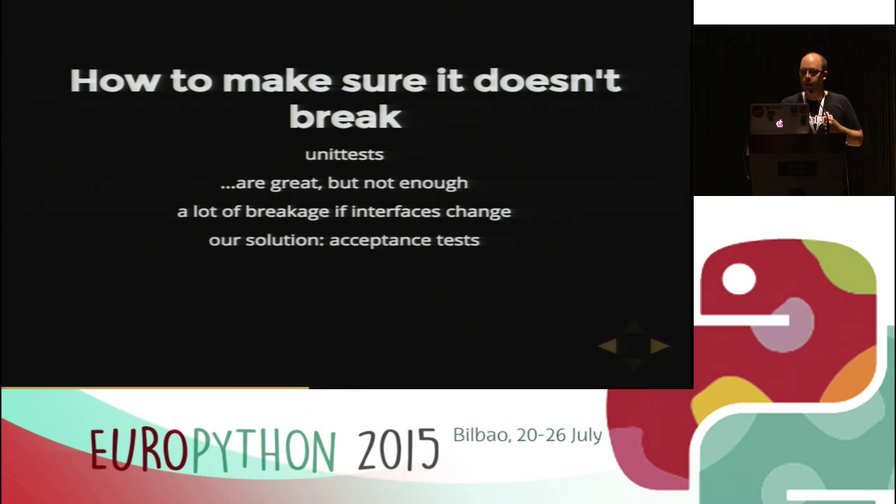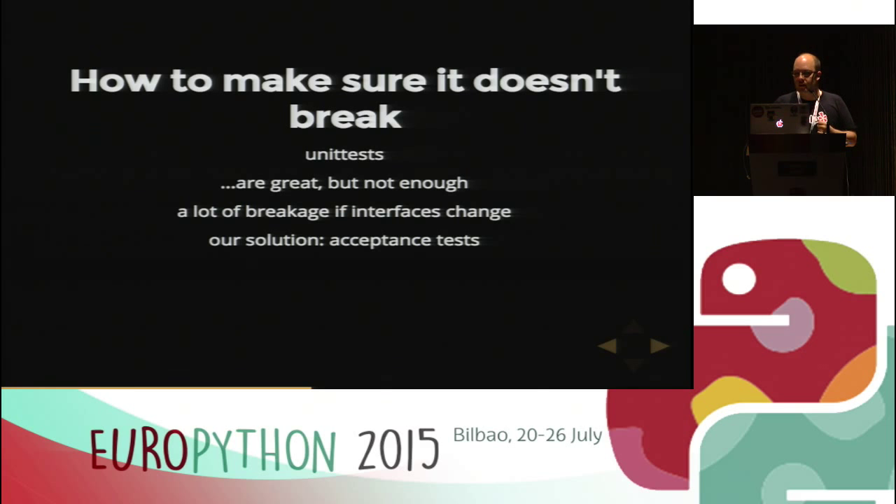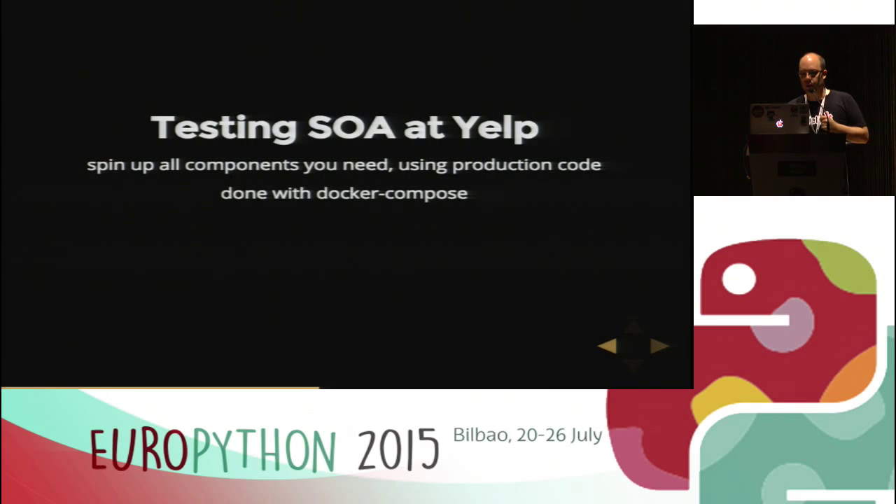Our solution is acceptance tests. Instead of mocking at the function level or further out, we don't do any mocking. We run all the code from the request as it comes in through all services we might call, back through the whole workflow, and then we test the response we get and make sure it's what we want it to be. It's as close to production as possible without setting up your own dedicated stage environment.